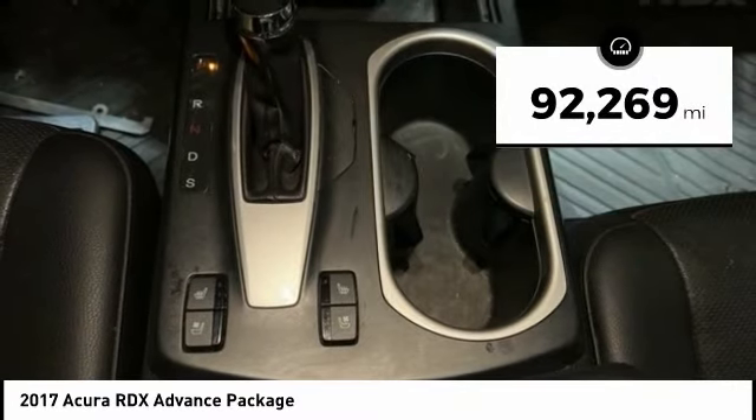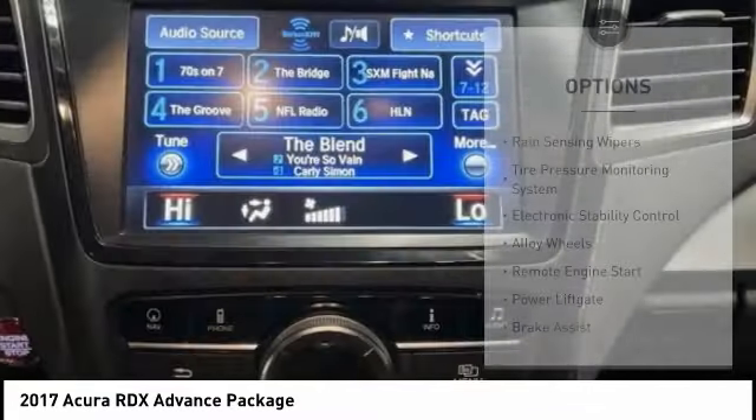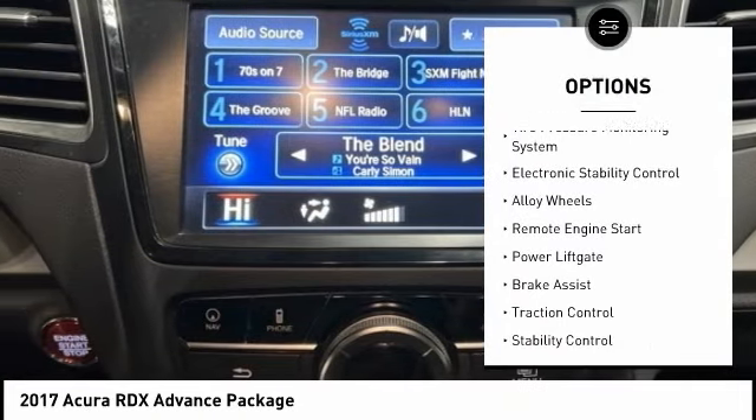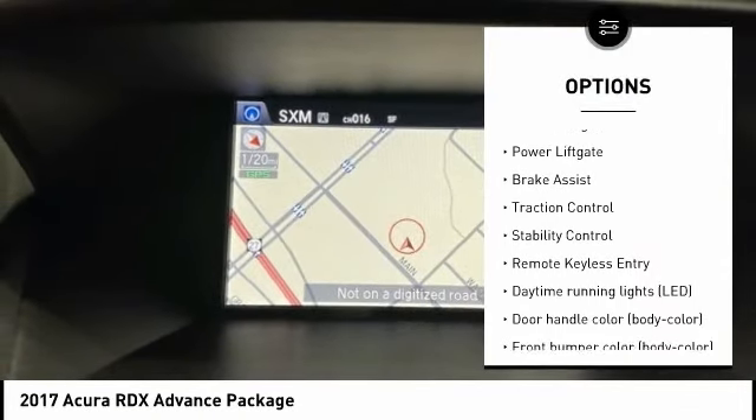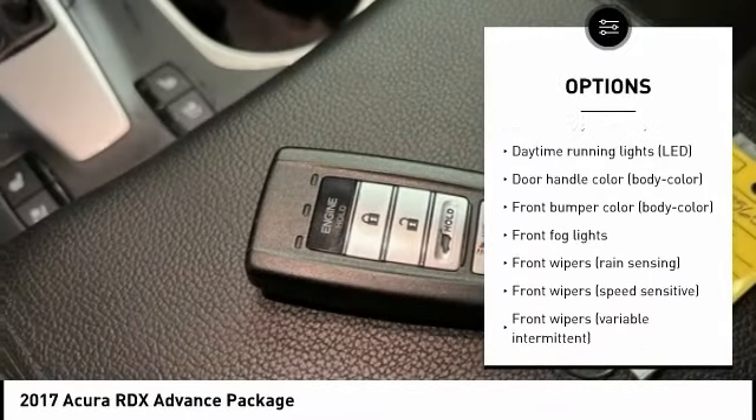This vehicle has less than 95,000 miles. Here are some of this vehicle's great options: rain sensing wipers, tire pressure monitoring system, electronic stability control, alloy wheels, remote engine start, and power lift gate.